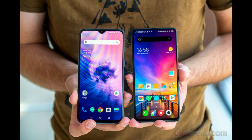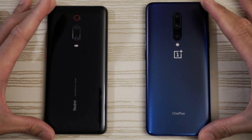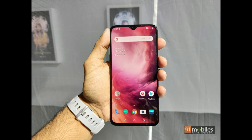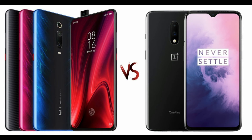Redmi K20 Pro specs: Rear camera triple setup with 48MP main, 13MP wide, 8MP telephoto. Front camera: 20MP pop-up. Chipset: Snapdragon 855. Battery with 27W QC 4.0 charging. Miscellaneous: In-screen fingerprint sensor, headphone jack. Of course, with experience comes wisdom, and OnePlus has spent the past 5 years further refining its phones.